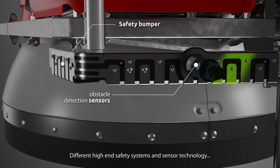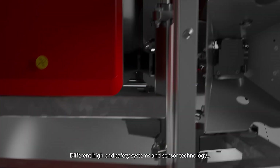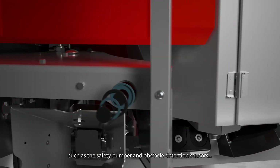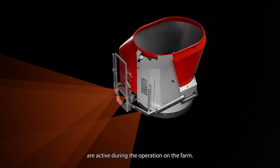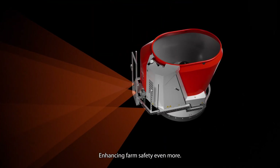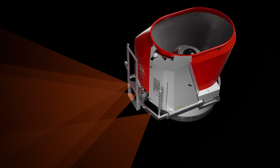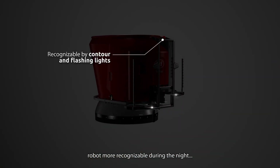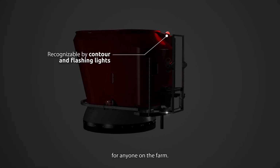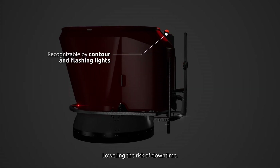Different high-end safety systems and sensor technology, such as the safety bumper and obstacle detection sensors, are active during operation on the farm, enhancing farm safety even more. The contour and flashing lights make the mixing and feeding robot more recognisable during the night for anyone on the farm, lowering the risk of downtime.